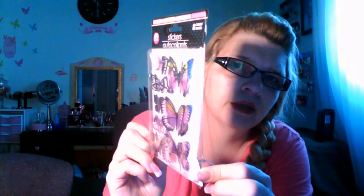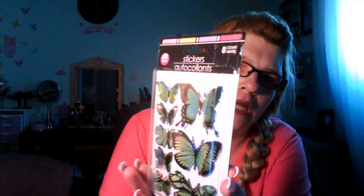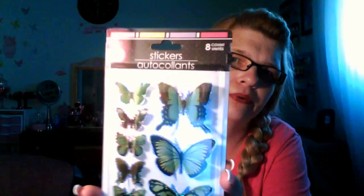I also got it in a pinkish-purple color — you can see from the side. This next one is beautiful, it's one of my favorites. It's a green, and it's really, really pretty. And then the last one of that type of sticker is a brown — brownish-orange, I would say.